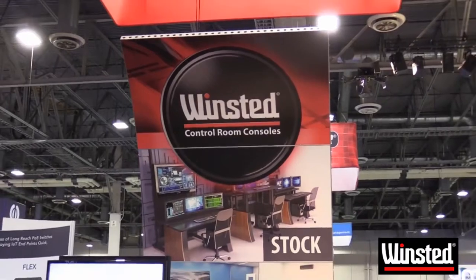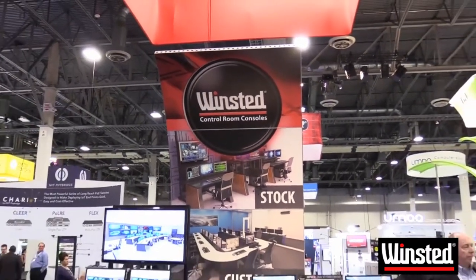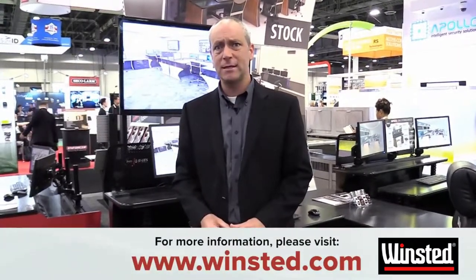If you'd like more information about the M-View Rise or any other Winstead products, please feel free to go to www.winstead.com and contact your local representative.